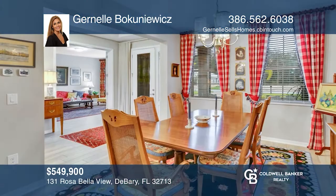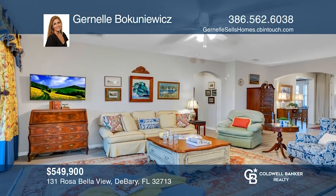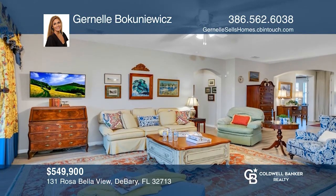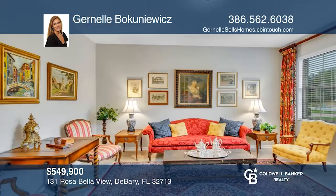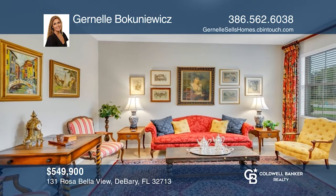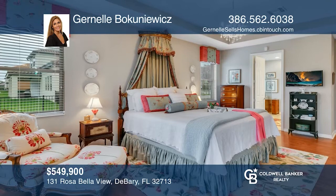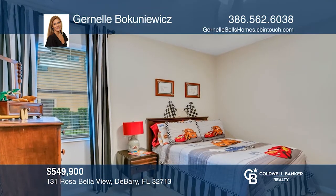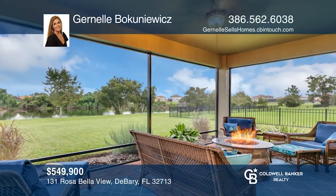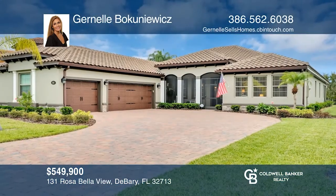This stunning home is located in the desirable gated community of Riviera Bella. This entertainer's dream home features four spacious bedrooms, three baths and is situated on a premium lot with breathtaking views. The family room features triple eight-foot-high sliding glass doors and panoramic views. The kitchen has an oversized granite island and a split farmhouse sink. The master suite is separate from the other bedrooms and offers luxury galore. Make this one-of-a-kind home yours today by calling Janelle Bakanowicz.